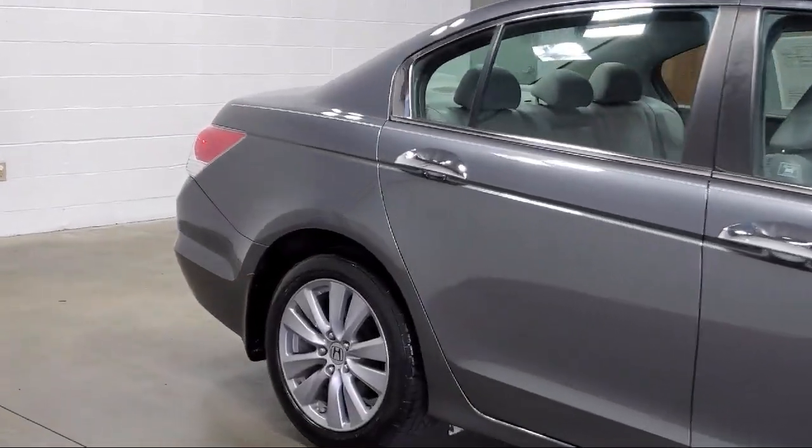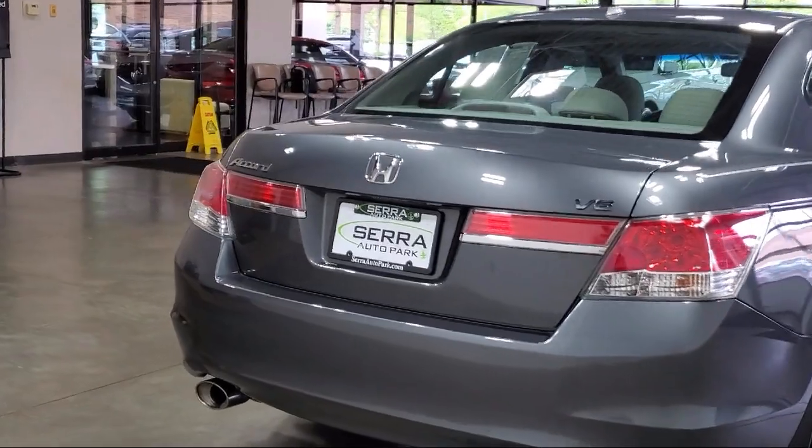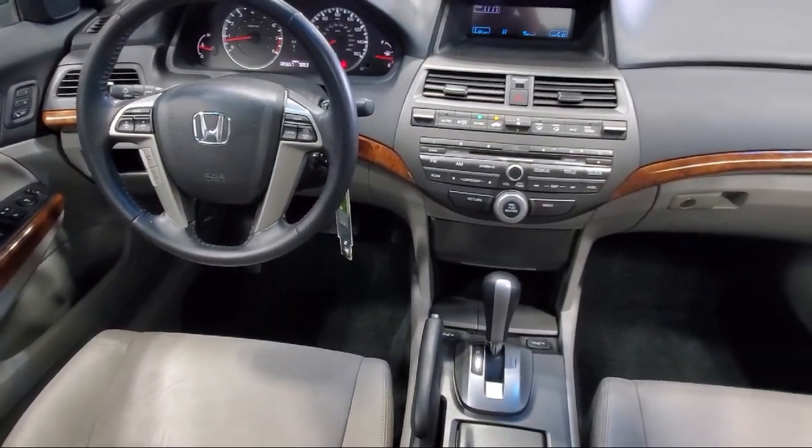It also features XM satellite radio, steering wheel controls, outside temperature display, electronic stability control, and has less than 90,000 miles on the odometer.